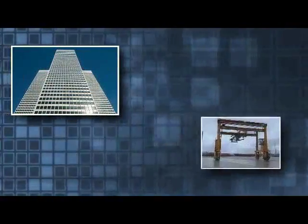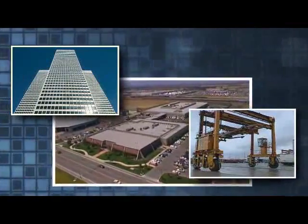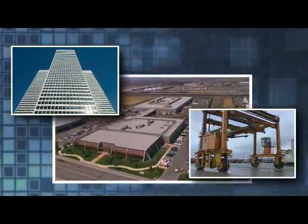What does this company, this industry, and this installation all have in common? They all trust Apollo Security Systems to protect their assets.